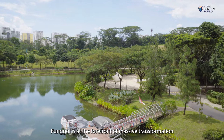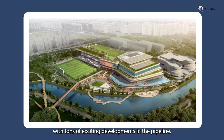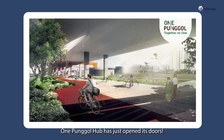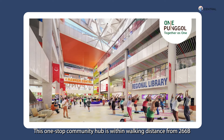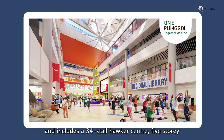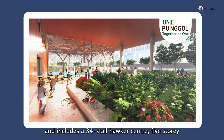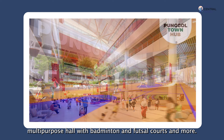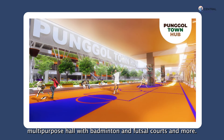Ponggol is at the forefront of massive transformation, with tons of exciting developments in the pipeline. One Ponggol Hub has just opened its doors. This one-stop community hub is within walking distance from 266B and includes a 34-stall hawker centre, 5-storey regional library, childcare centres which can accommodate 500 kids, a rooftop garden with 8 bocce ball pits, and a multi-purpose hall with badminton and futsal courts.